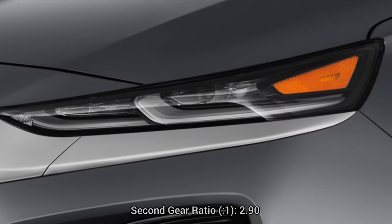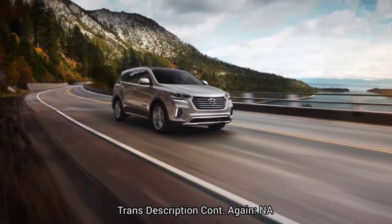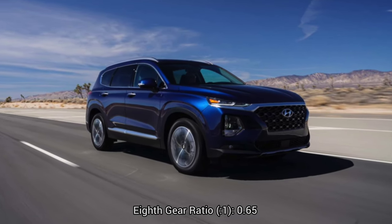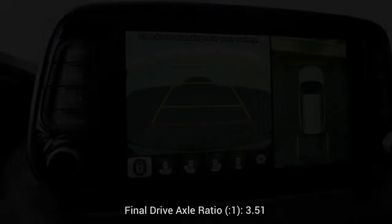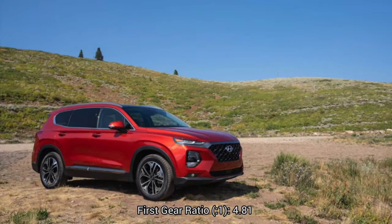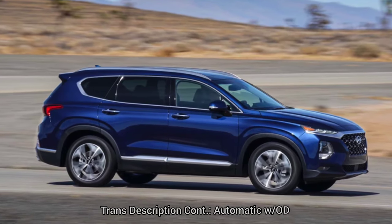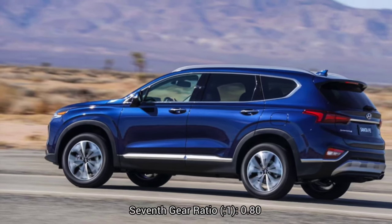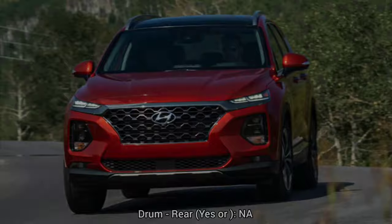Transmission specs: 8-speed automatic. Gear ratios — 1st: 4.81, 2nd: 2.90, 3rd: 1.86, 4th: 1.42, 5th: 1.22, 6th: 1.00, 7th: 0.81, 8th: 0.65. Reverse ratio: 3.42. Final drive axle ratio: 3.51. Drivetrain: all-wheel drive.